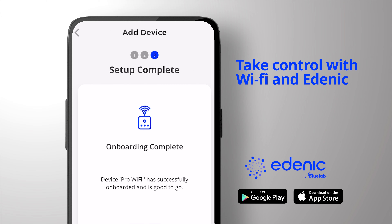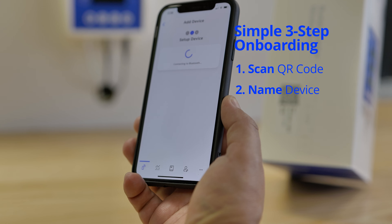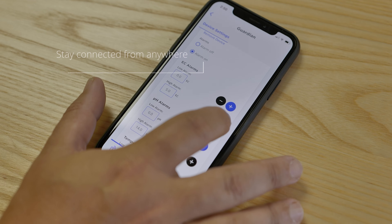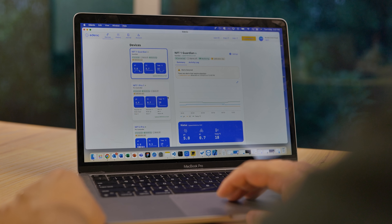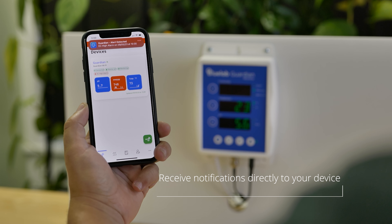Take control with Wi-Fi and Edenic. Your Guardian connects directly to your Wi-Fi network with a simple one-step onboarding process in Edenic. Stay connected to your grow from anywhere in the world. Check your nutrient pH and temperature levels directly from your phone or tablet anytime. Receive notifications directly to your mobile device if any parameters need attention. React quickly to keep your plants thriving.